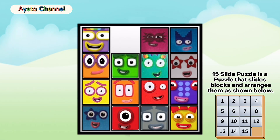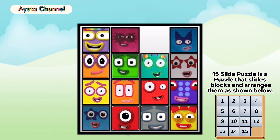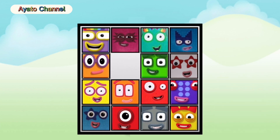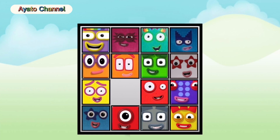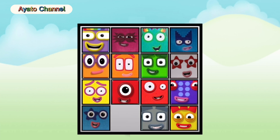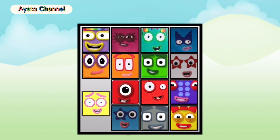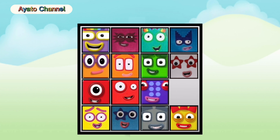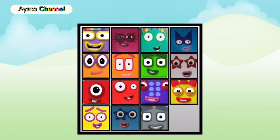First, I'd like to put one in the top left. This slide puzzle is really fun. I love it. I like this puzzle, here and there.